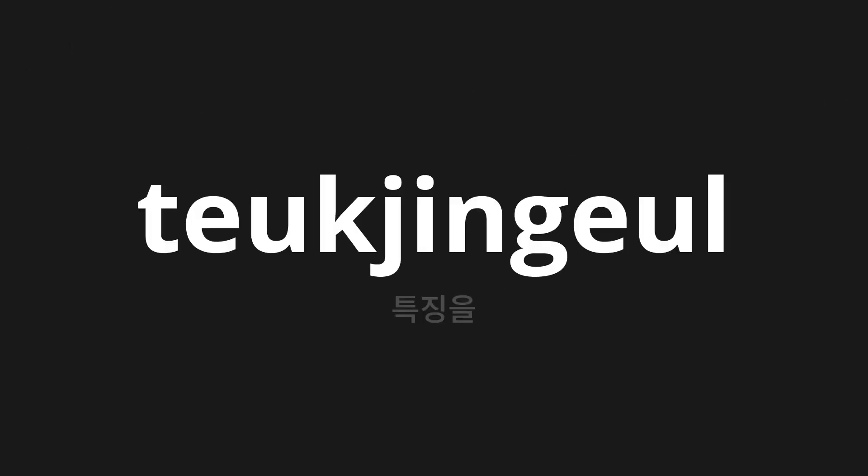Welcome to this pronunciation video. Today we will be focusing on a new word that you might find challenging or intriguing. So let's dive into today's word: 특징을, which means 'Features' in Korean. Let's say it all together.